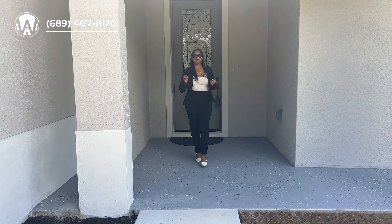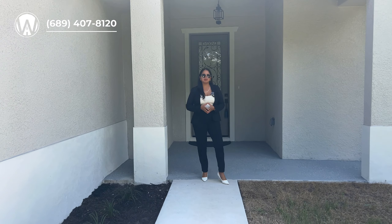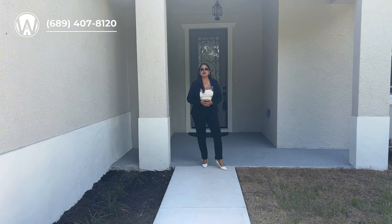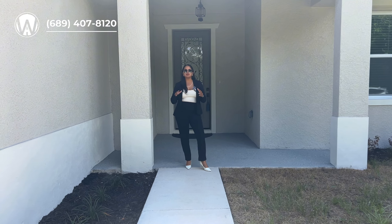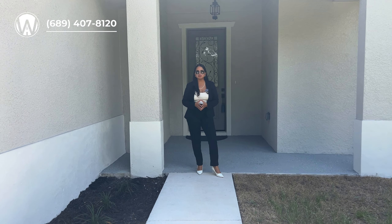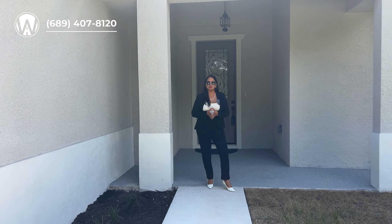Sometimes finding a home with a convenient location at an affordable price is very difficult, and in today's video I have brought you just that — a home in a convenient location next to all the beaches, all the entertainment, all the hospitals, and all the shopping plazas. I promise you, you're not going to want to miss this video.